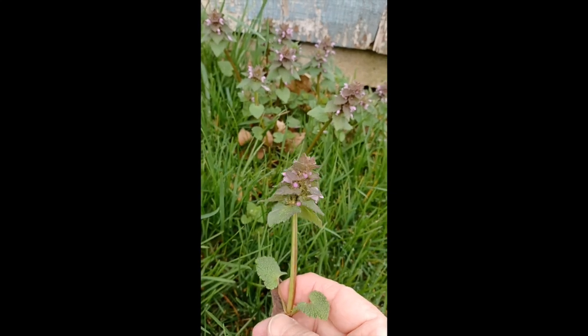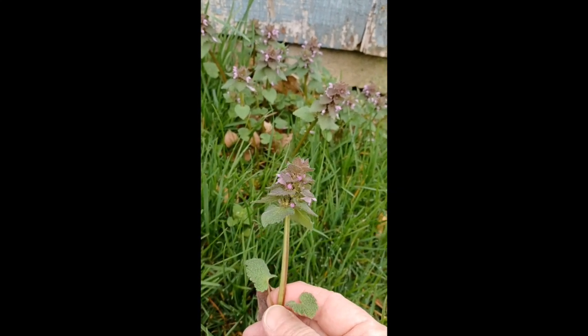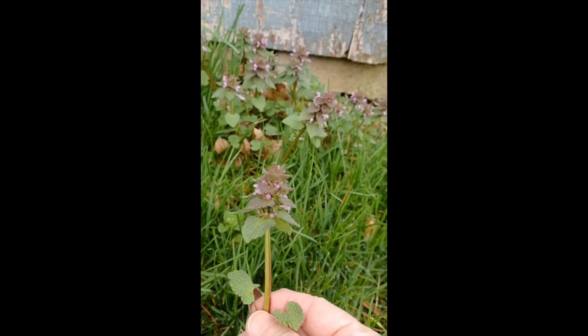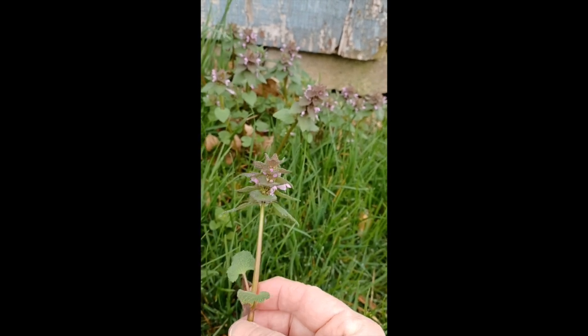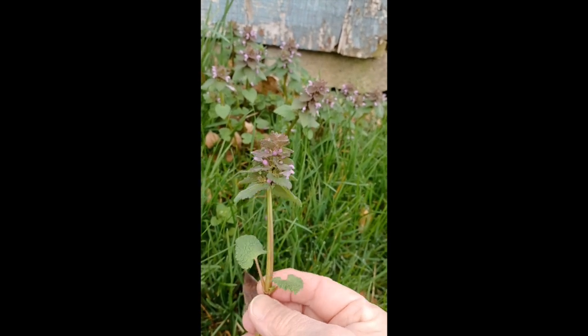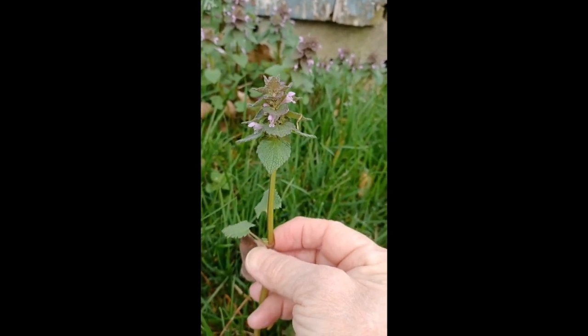You can use the leaves on external wounds or cuts. You can use it as a poultice, or you can make salves. What I'm going to do is dry some of this and probably use it in my tea, because it's such a nutritious food.